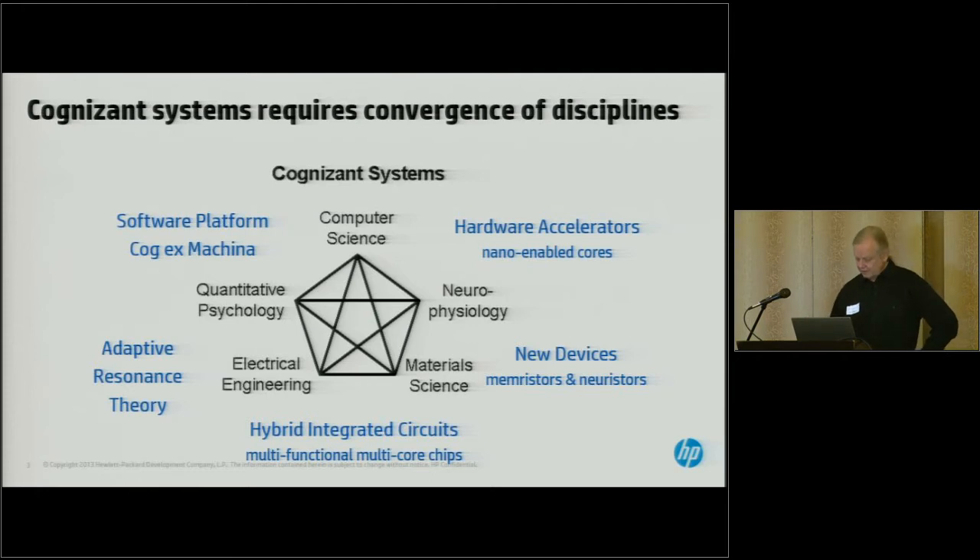What I'm going to be talking about is the hardware side, where we're looking at how we can utilize new nanodevices, what types of improvements in performance we could achieve, and new types of functionality in order to apply ideas from neural systems — with the eventual hope that the software and the hardware join up somewhere downstream.